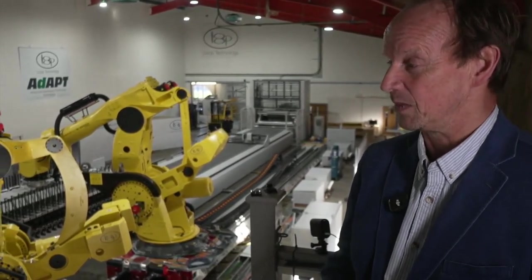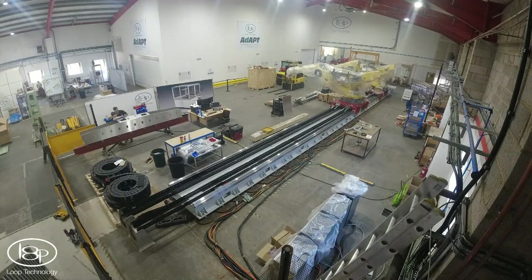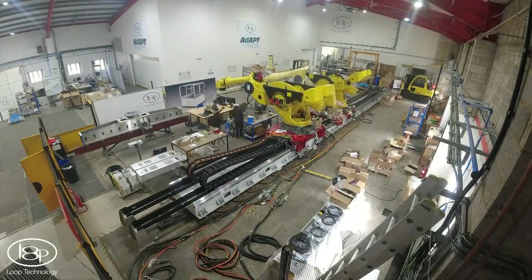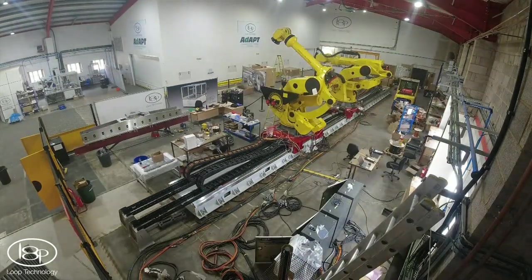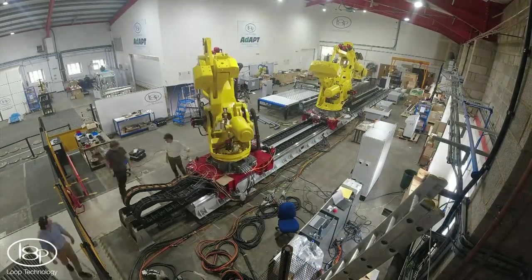In a way, it's living the dream. The system that uses these two huge robots is currently being tested in Poundbury before being shipped to a North American aerospace customer later this year. Steve Harris, BBC South Today, Poundbury.